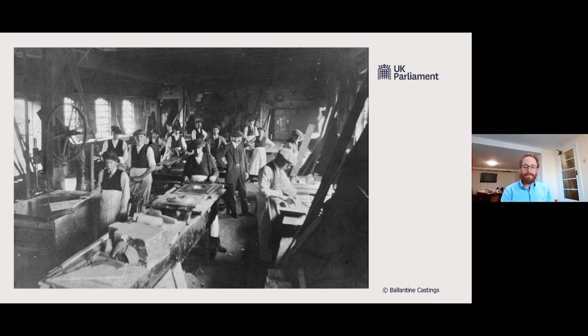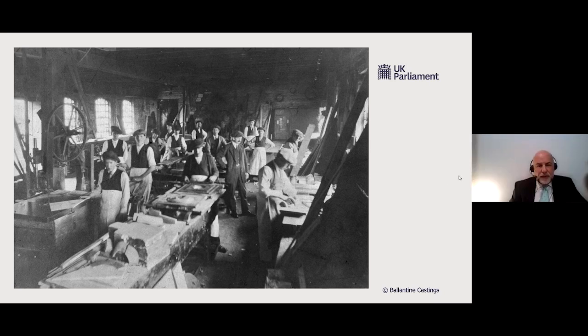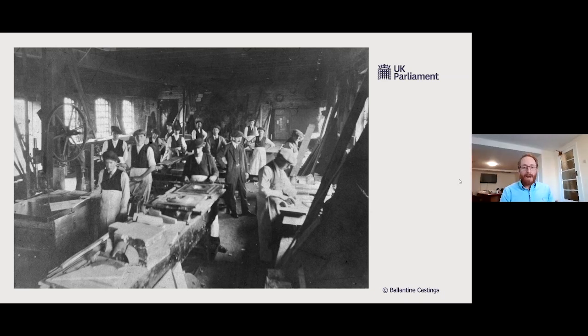Seven generations of this foundry remaining in the family. That wonderful picture — very atmospheric — shows woodworkers, which in the industry are known as pattern makers. Amazingly enough, that image is taken in what is still our pattern shop today. We don't make the guys wear flat caps anymore but we still use that building today.